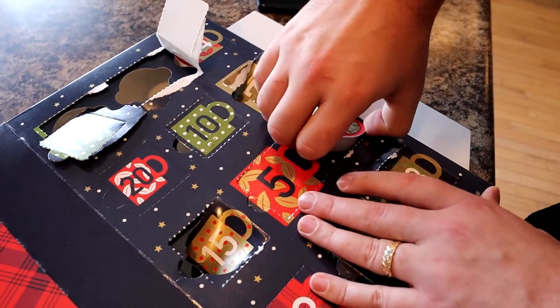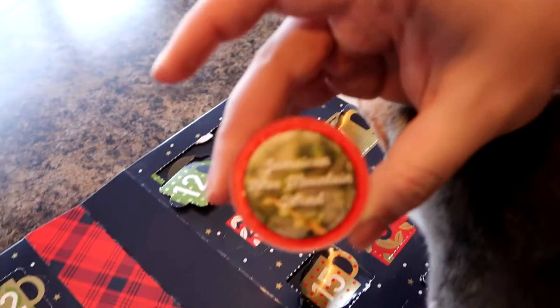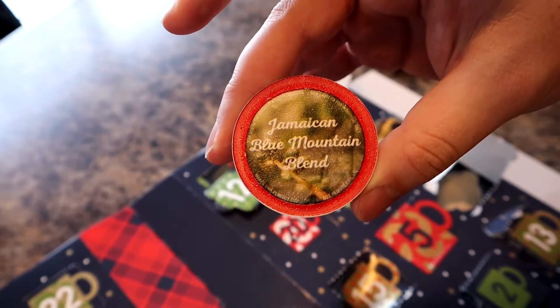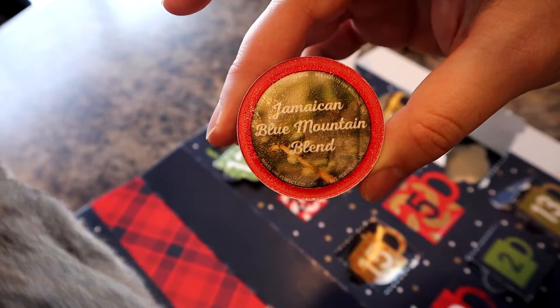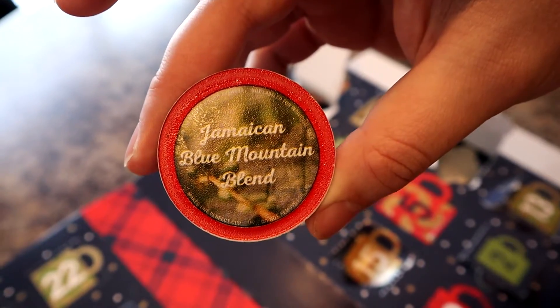That was a pretty good one. Oh, this looks fancy. Jamaican Blue Mountain Blend? What do you think, Nani girl? She's like, there's a box just for me, there's a bunch of little peat holes. A box for my peeps.